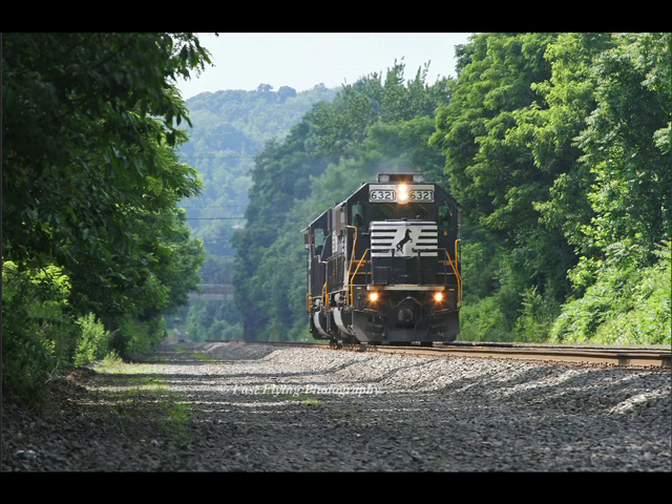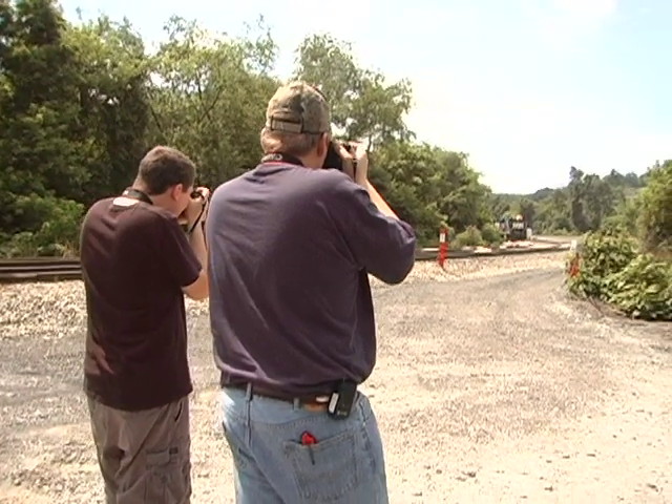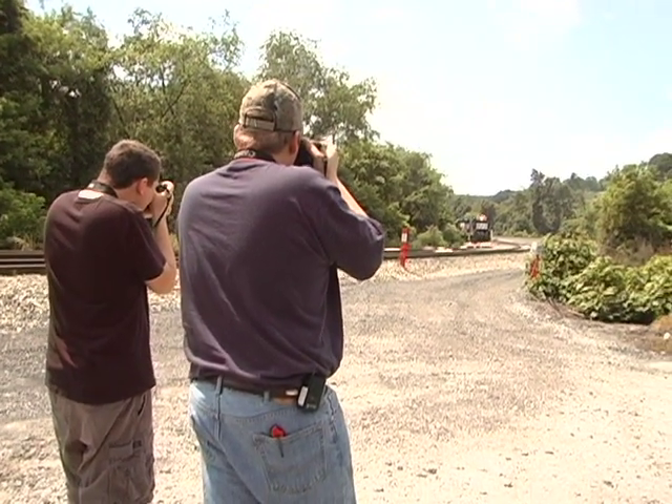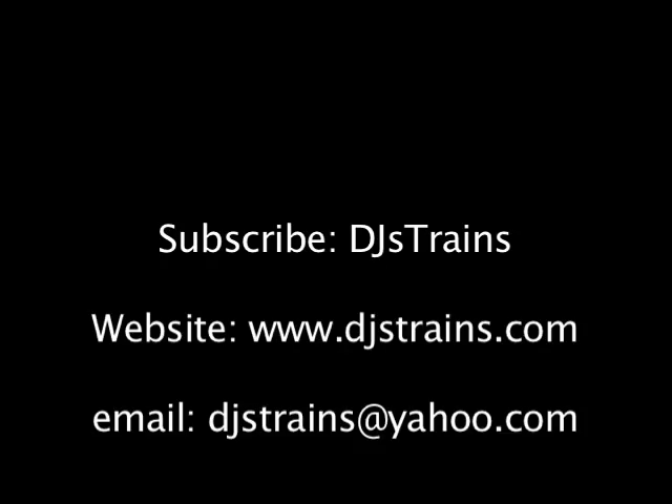We got some great photos and video that day and I learned a lot from them. I encourage you to get out there, get creative with your shots, but please be safe and make some new friends in the railfan community. I hope you enjoyed this video — please subscribe to my channel, DJ's Trains. Check out my website djstrains.com and if you have any questions, ideas, or suggestions email me at djstrains@yahoo.com. Thanks a lot guys, have a great summer. Bye bye.